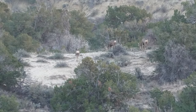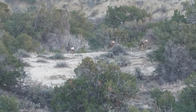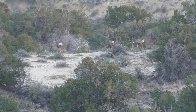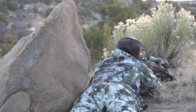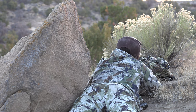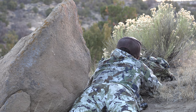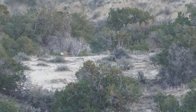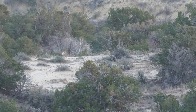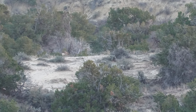Wait until he turns broadside. Come on, turn. Can you get him? Shoot. He's going over, isn't he? All three bucks slowly fed to the top and then disappeared over the rise without giving Andrew a good ethical shot.